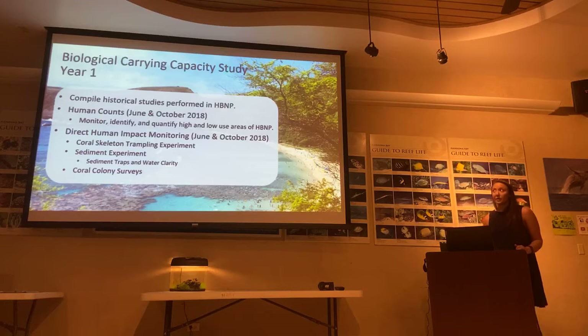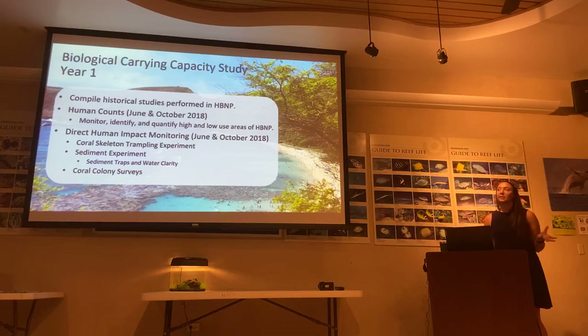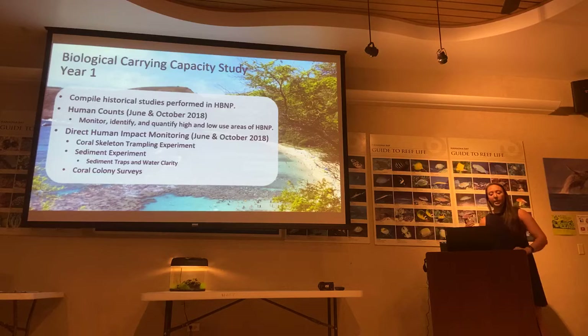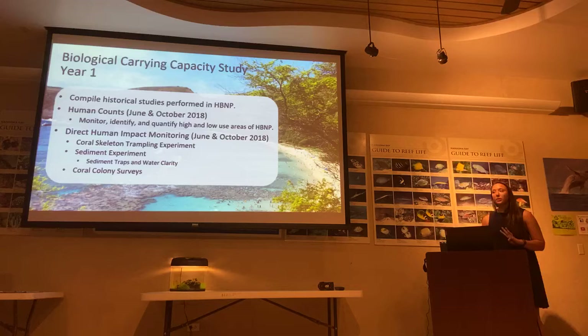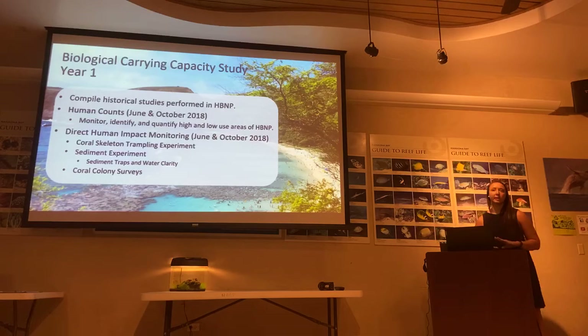After that, we performed human counts. We wanted to see where people were going in the Bay and what they were doing there. We coupled these human counts with what we call direct human impact monitoring — looking at coral trampling, whether people were stirring up sediment, and also the sediment structure of the reef: what are the corals currently living there doing and how are they surviving?